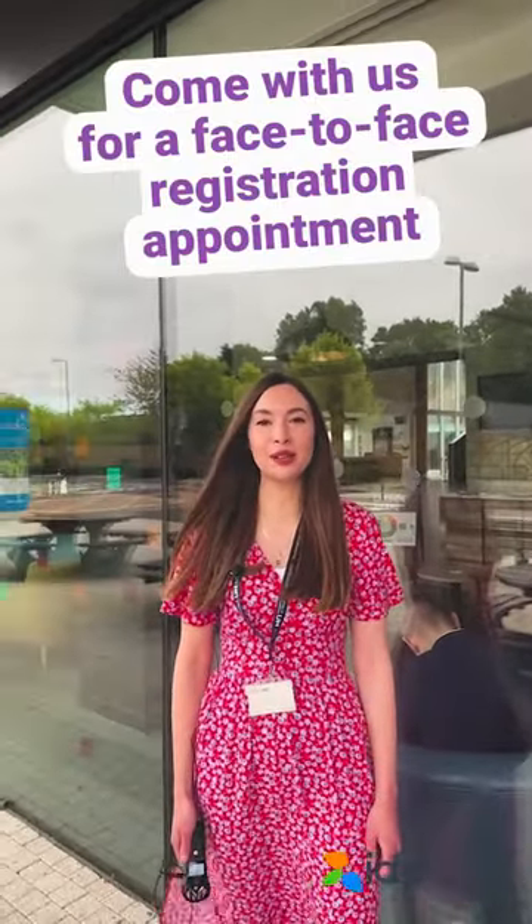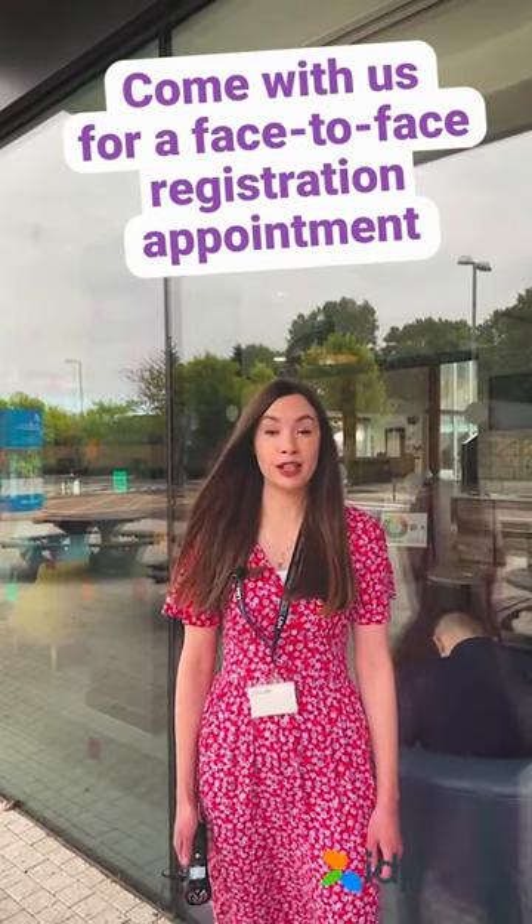Hi everybody, we're here outside the Forum on Collegene campus and we're going to show you how to walk to the LRC to get to your registration appointment. Follow me!